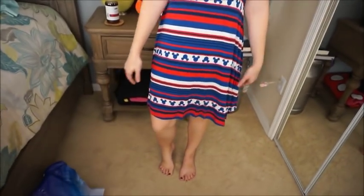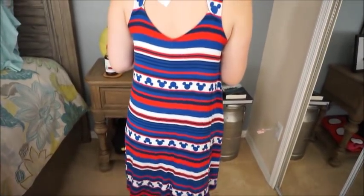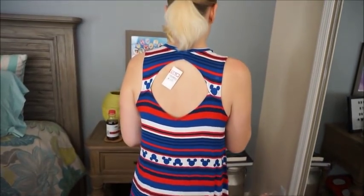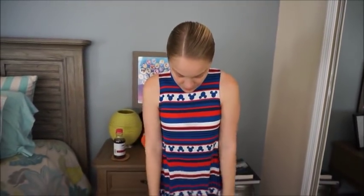The Mickey Mouse dress is just above the knee, so I think it's perfect for summer. You can see the keyhole or open-back detailing. It's very thin but not see-through, which is nice for the summer heat here in Florida.